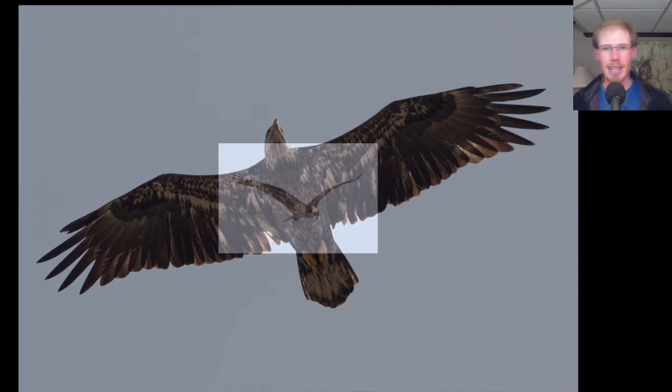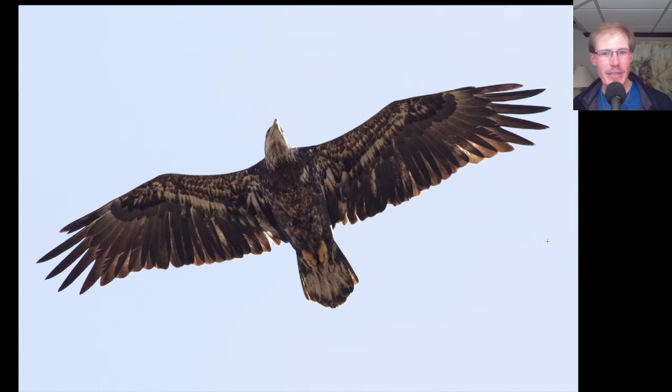Here we have a really nice looking immature bald eagle. This is kind of like a fourth year type plumage where the bird is starting to look like an adult — the head is mostly white, the tail is mostly white — but this bird still has a ton of white throughout the whole underside, which I think just gives it a really cool look. Most birds of this age would be mostly dark underneath and just have a little bit of white, but this bird definitely stood out and it gave us a nice close look.